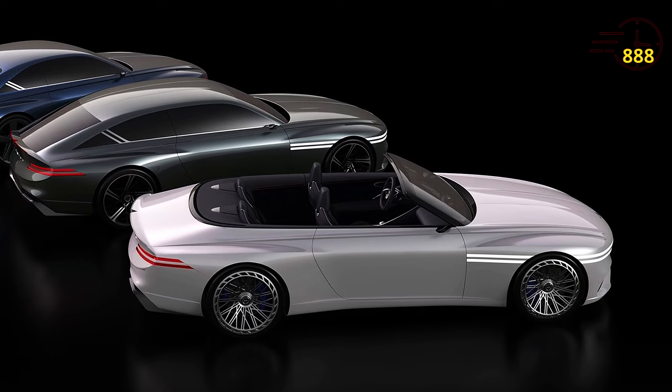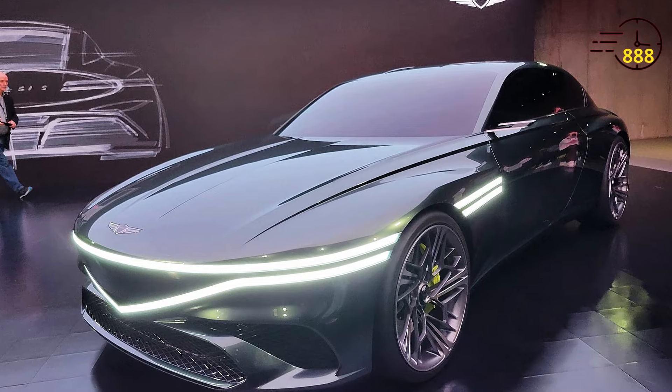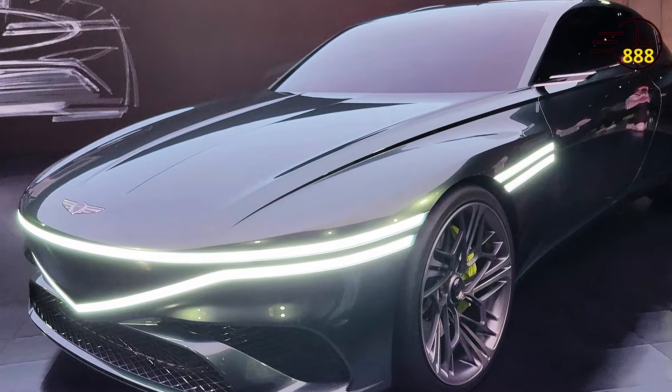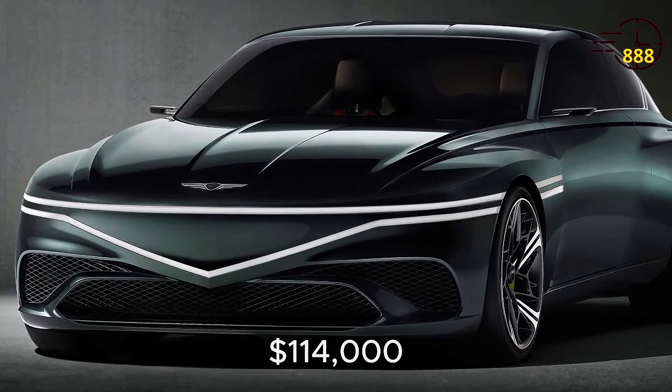The GT90 also comes with Genesis' latest driver assistance technologies, providing peace of mind on every journey. The price of this car starts at $114,000.